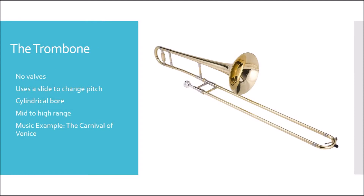The next instrument in the brass family that we're going to talk about today is the trombone. The trombone is a unique instrument in this family because it doesn't have any valves like the others, but actually uses a slide to change pitch. Like the trumpet, the trombone has a cylindrical bore, meaning that it has straight piping all the way out until you start flaring for the bell. The trombone has a mid to high range, and the music example we're going to hear today is from the Carnival of Venice.